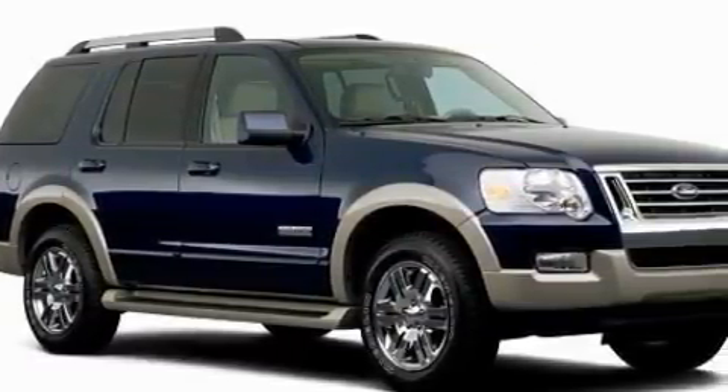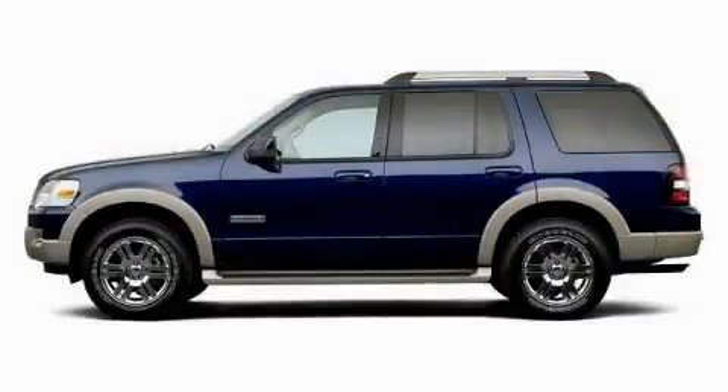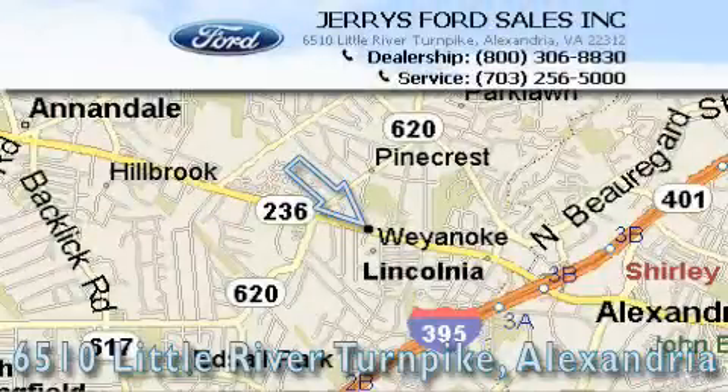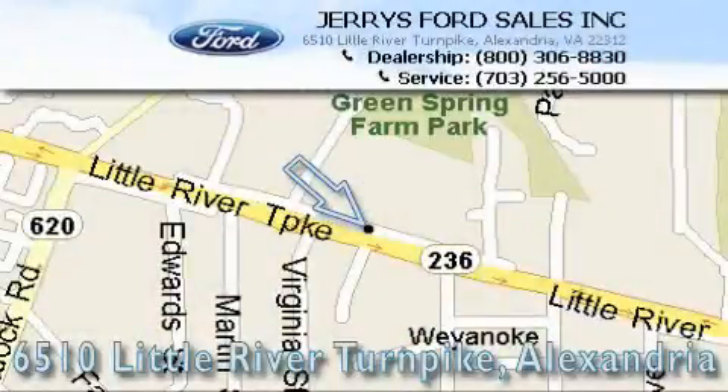We invite you to contact us today to learn more about this vehicle. Jerry's Ford is located at 6510 Little River Turnpike in Alexandria. Our goal is to exceed all of your expectations to ensure that you'll return for future visits.